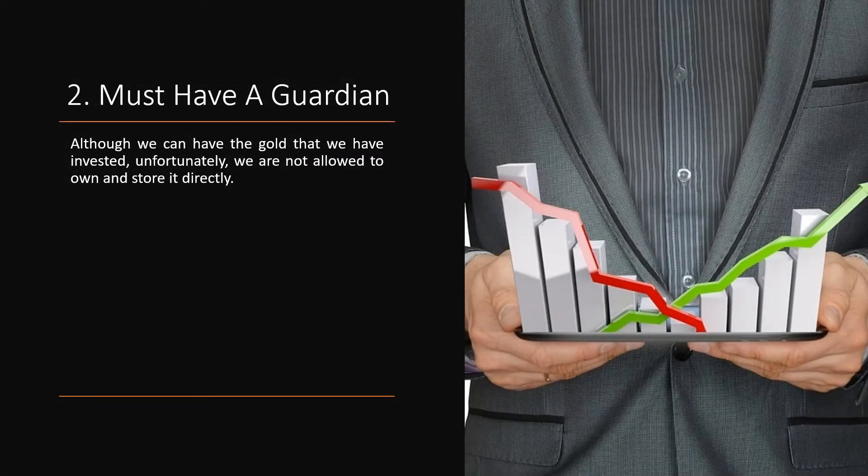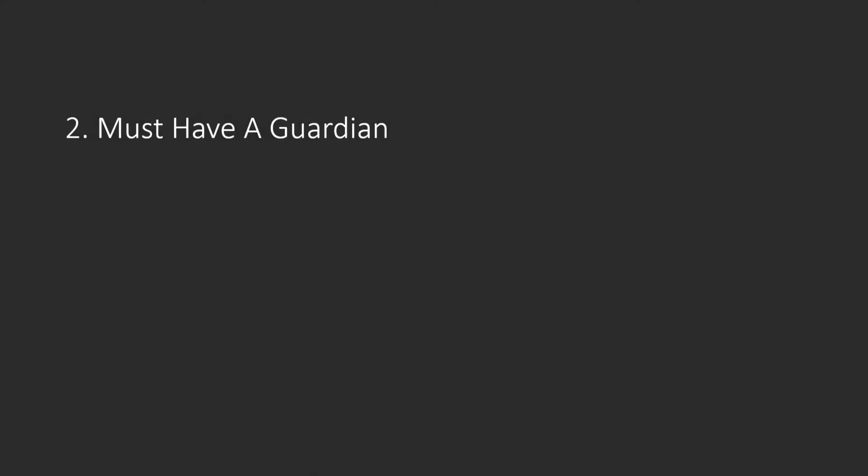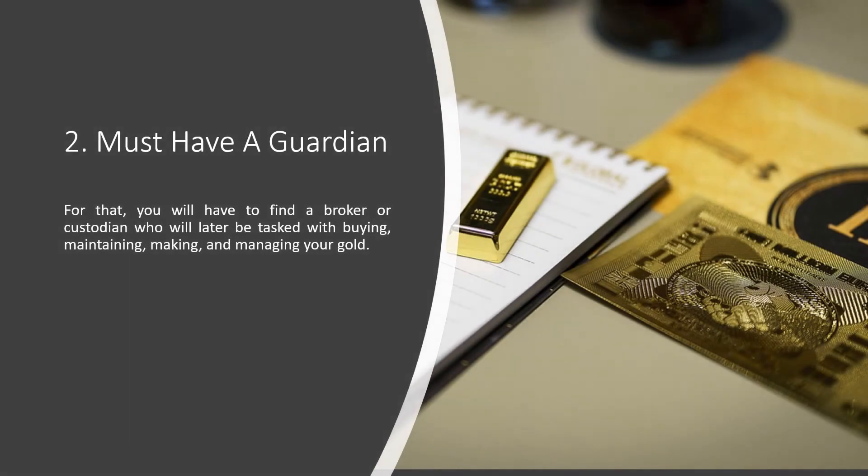Tip 2: Must Have a Custodian. Although we can have the gold that we have invested, unfortunately we are not allowed to own and store it directly. There are rules that already explain where the gold or precious metals invested by an investor must be held by the trustee of the IRA, rather than by the IRA owner directly. For that, you will have to find a broker or custodian who will be tasked with buying, maintaining, and managing your gold.